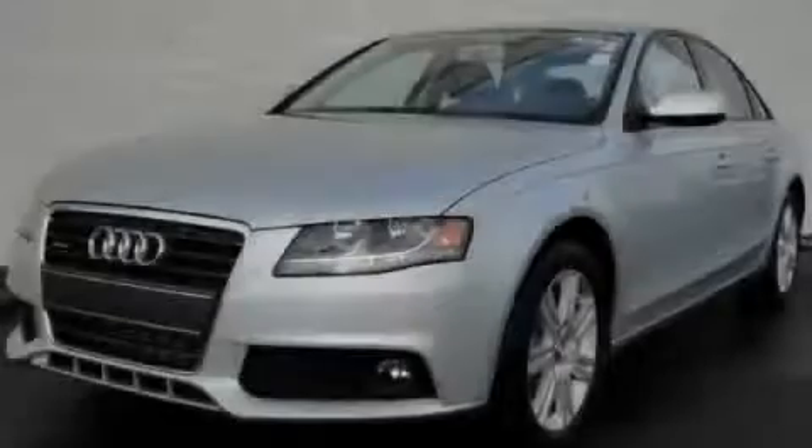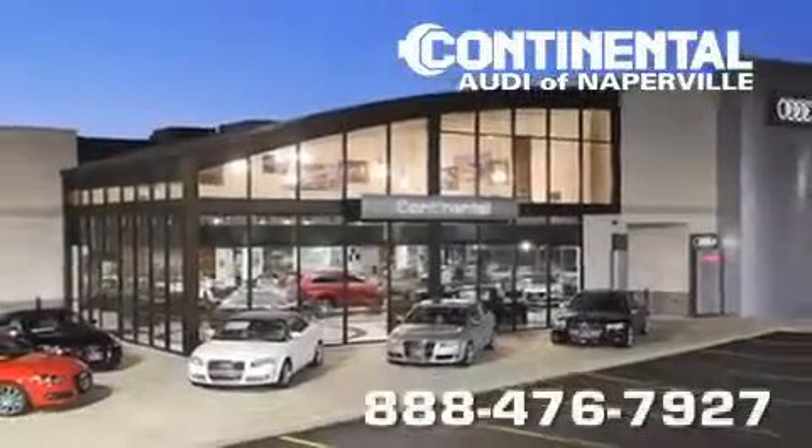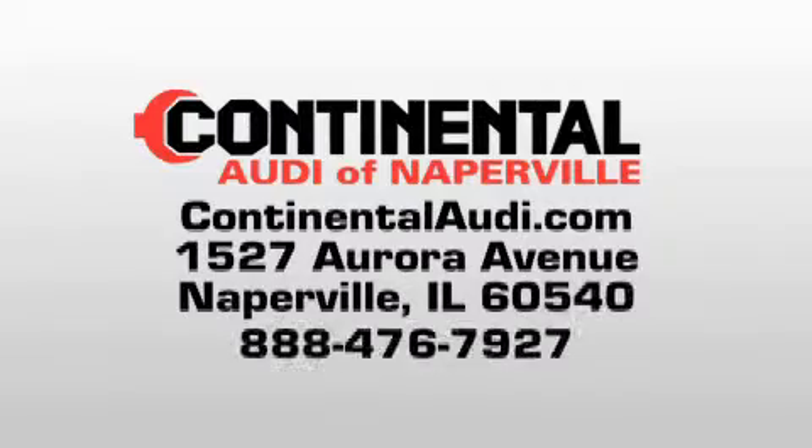Please call today to reserve this vehicle for a test drive. Continental Audi is a proud member of the Naperville Test Track. Visit us today for your best test drive experience ever.